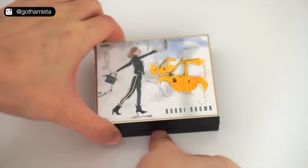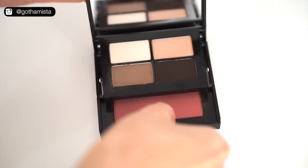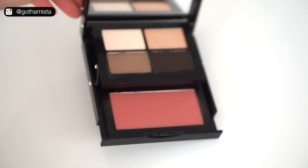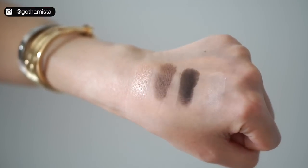So Bobbi Brown's 25th anniversary limited edition New York palette — come on! There are three palettes: London, Paris, and New York, each showcasing very iconic makeup looks for each city. I'd say she got the New York one down. We're definitely more into the browns than the brights, but beyond the packaging, this palette — the eyeshadows, the blush — I love every shade in here. It's like everything I would use the most in one handy palette.